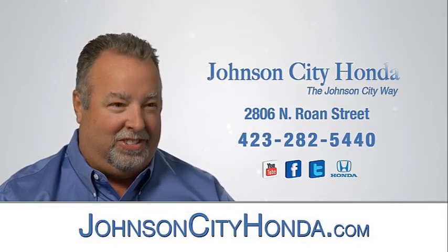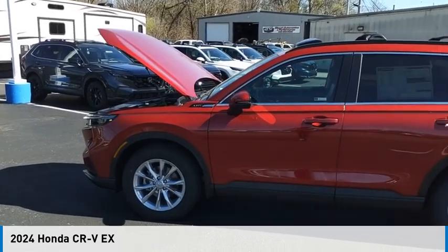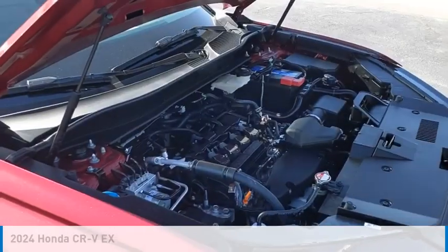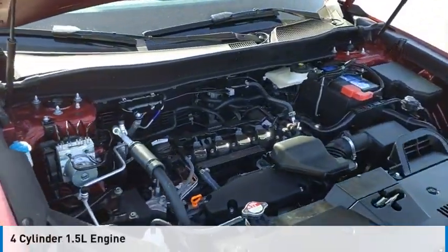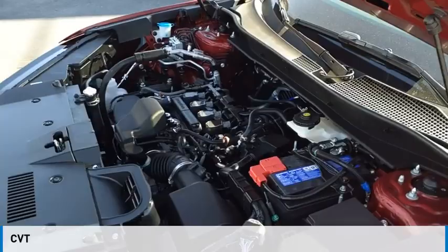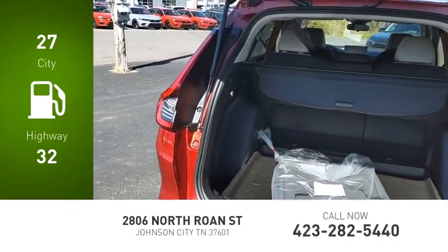Johnson City Honda is pleased to show you the 2024 CRV. This vehicle is powered by an all-wheel drive four-cylinder 1.5-liter engine and comes with a continuously variable transmission, delivering great fuel efficiency and saving you money by requiring fewer trips to the gas station.